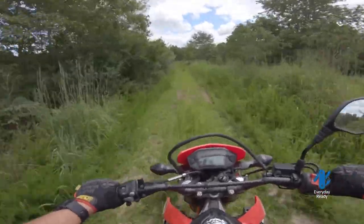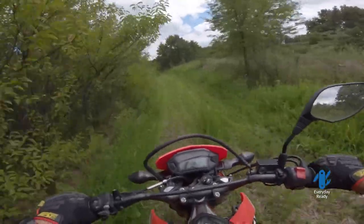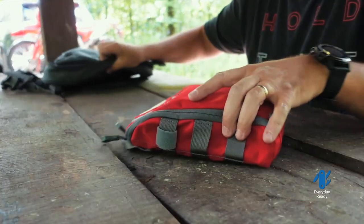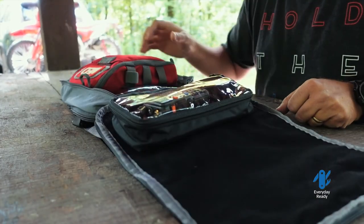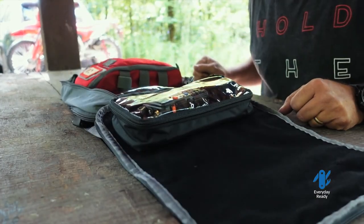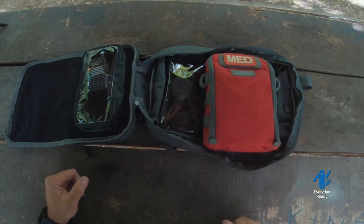This channel is every day ready — we just want to be prepared for whatever life throws at us, whether it's an adventure of our choosing or an emergency we did not choose. Good gear like the Haley Strategic Flat Pack and the Van Quest med kit, communications, bug-out stuff, and basic survival items help keep you alive.